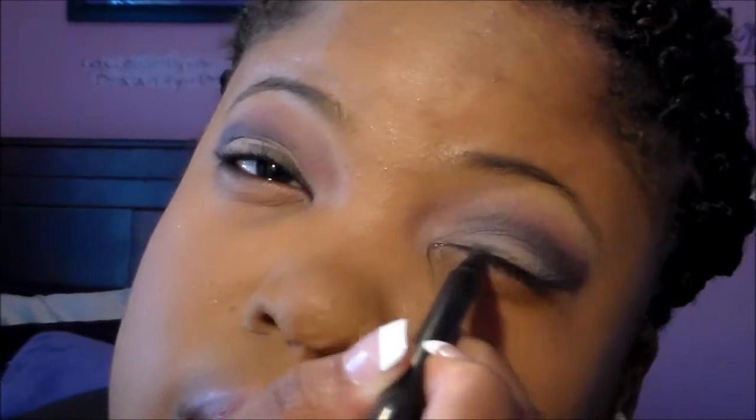For eyeliner I'm going to take L.A. Girl liquid eyeliner. Then I'm going to take the ILF powder highlighter and use it on my brows as a highlight.